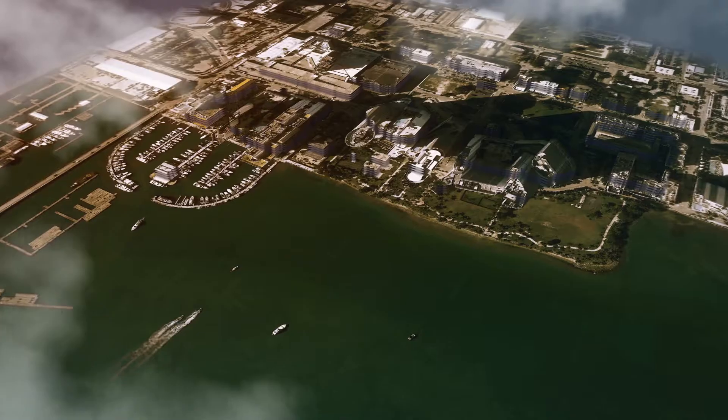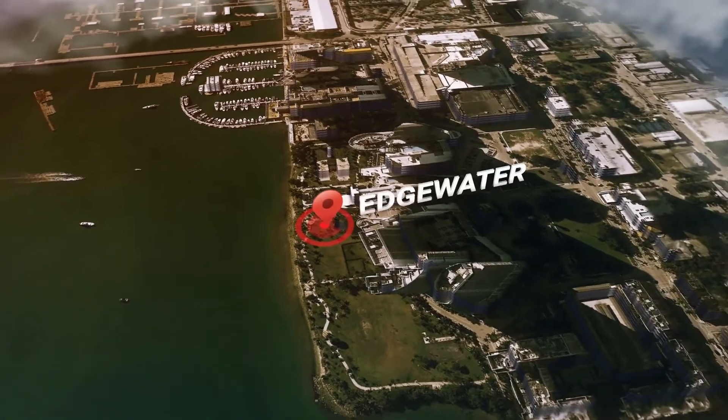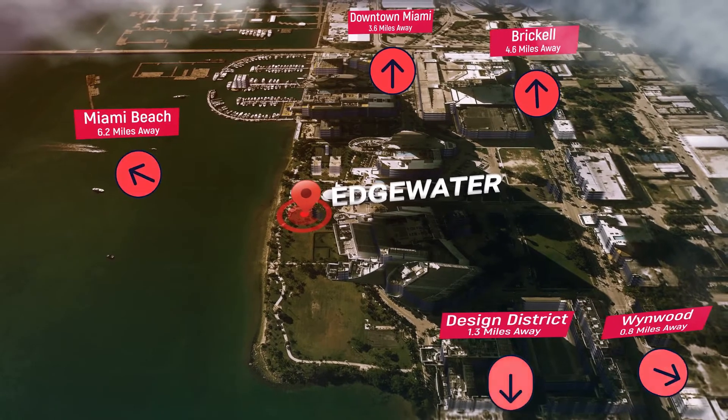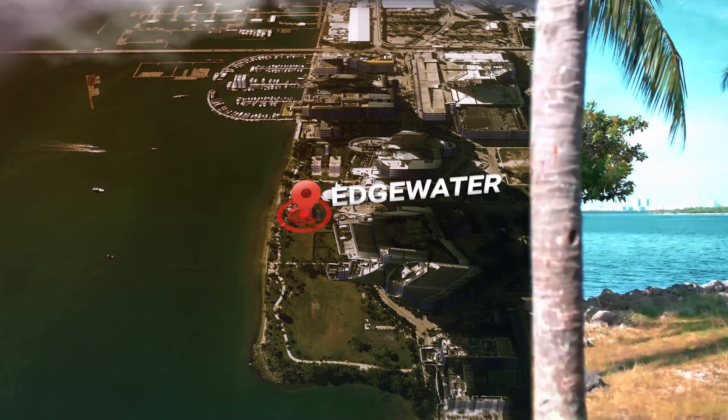Another attractive aspect of Edgewater is that it's central to everything — right in the middle of all the neighborhoods everyone wants to be in. It's right in between the Design District, Midtown, Wynwood, Downtown, Brickell, and the Miami Beaches. You can pretty much get to any of those places within 5 to 10 minutes.